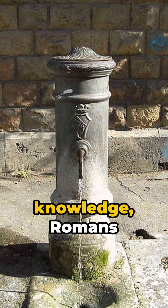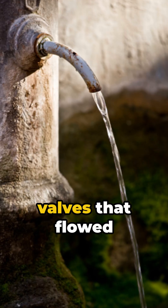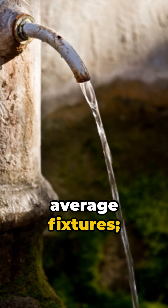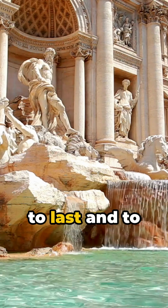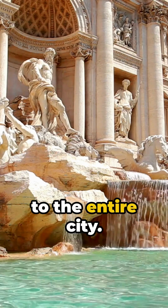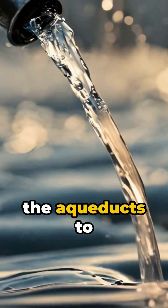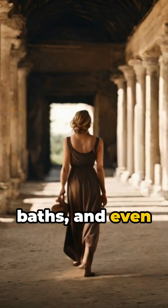Using their advanced knowledge, Romans created faucets and valves that flowed with astounding precision. These weren't your average fixtures — they were engineered to last and to provide clean water to the entire city. Valves were crucial, directing water from the aqueducts to public fountains, baths, and even private homes.